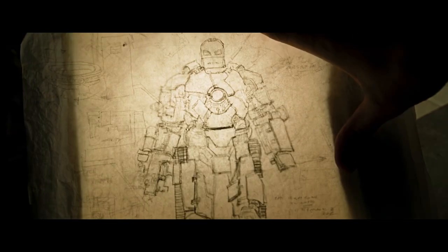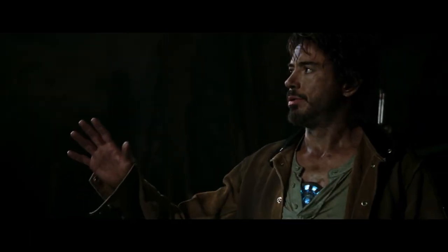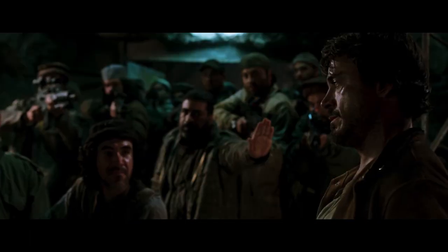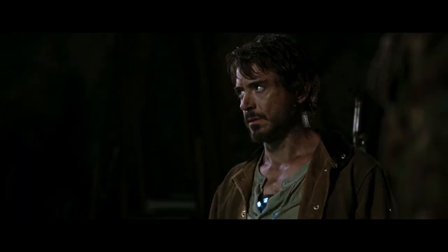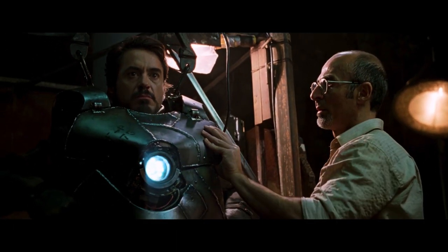With the assistance of Yinsen, Tony begins to build a suit to ensure his escape, under the guise that they're building the requested missile. Terrorists aren't exactly the most patient of people, and they give Tony a deadline. Finish the missile by tomorrow, or else. With their backs against the wall, Tony and Yinsen are forced to move forward with the suit, despite it not being ready yet.